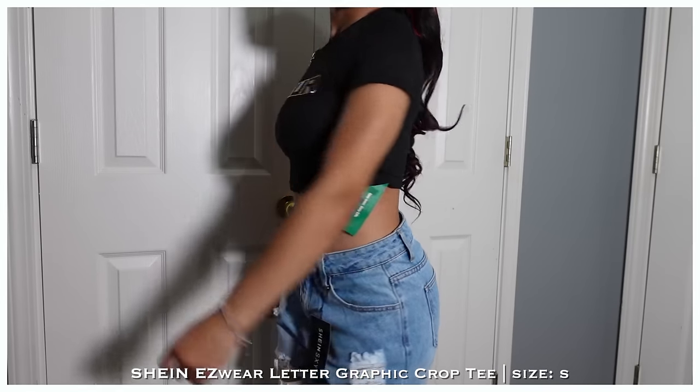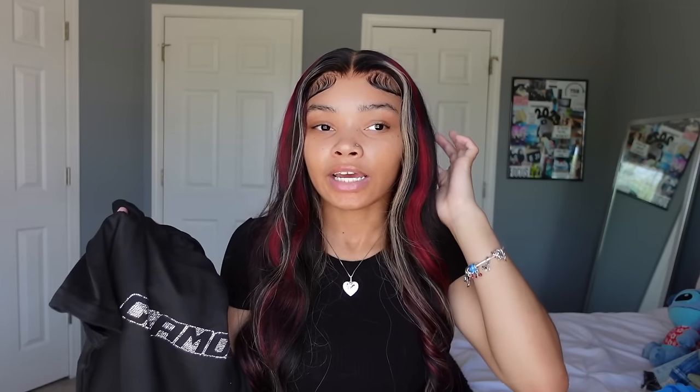Next shirt is this black crop top with rhinestones that says 'Glamour.' I got it because I have another one that says 'Baby Girl' that's too tight and I wanted a redo. The Glamour one fits — it's super stretchy, not tight at all — but it wasn't exactly what I was going for. It's still cute though.